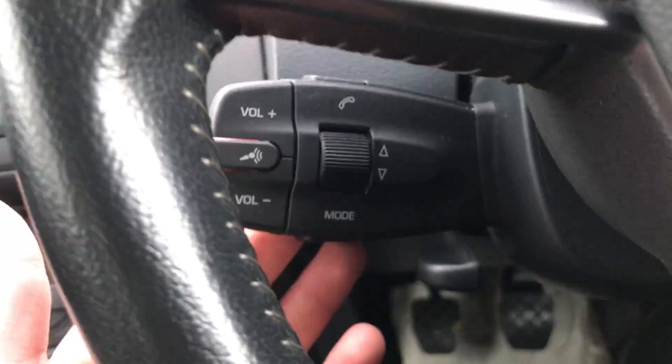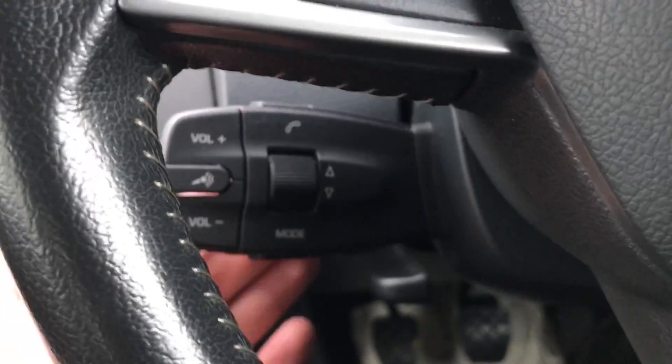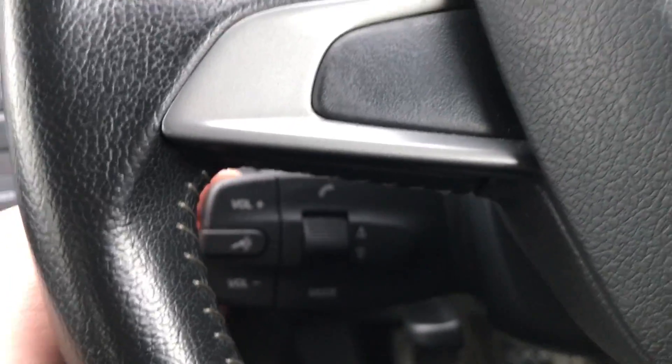And if you want to charge it, there's a 12-volt socket there as well. Here are your volume controls, your Bluetooth for when you're driving down the motorway — whatever it is, you can take incoming calls and turn the volume up as you wish. 28,300 miles on the clock.